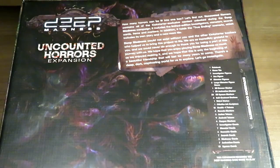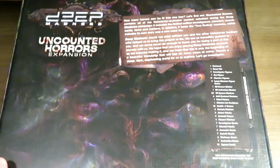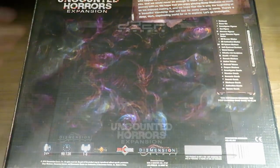And we hope that this is only the beginning of a beautiful friendship that will last for many years to come. There's a deep, dark, captivating world for us to explore. Let's go investigate. It's pretty nice of them to thank the backers on the back of the box. So let's take this wrapper off and see what's inside.